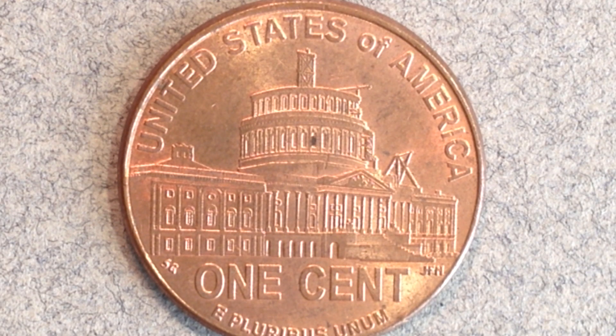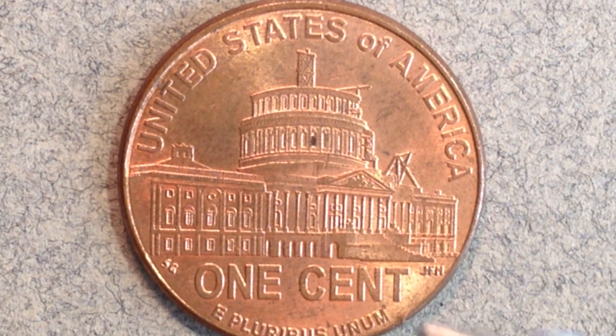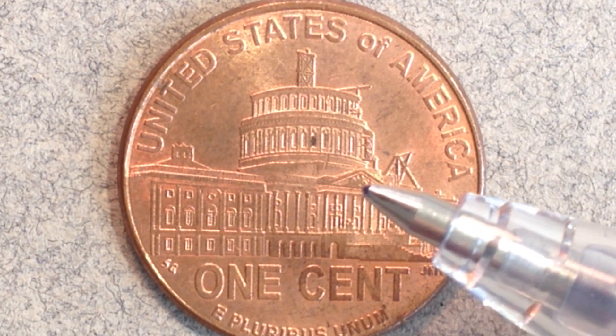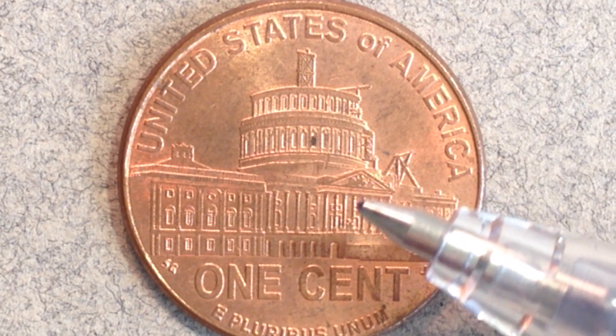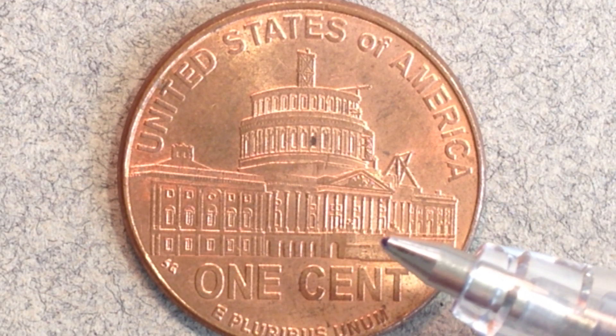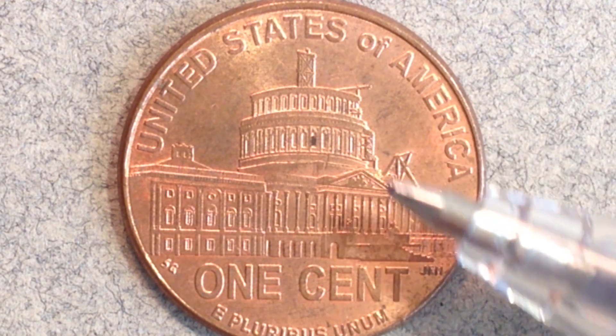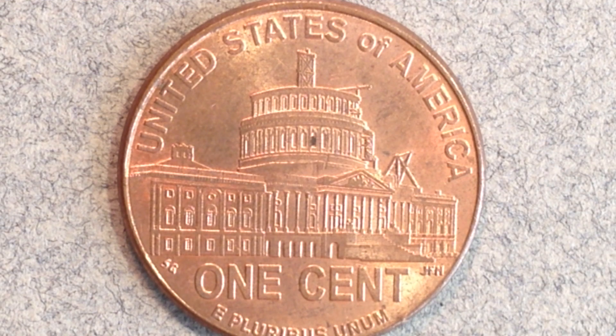The presidency coin covers 1861 to 1865. On the reverse we see the U.S. Capitol building under construction, which was a somewhat controversial design choice. Many images could portray the quintessential Lincoln presidency, but a half-finished Capitol dome isn't the most obvious one — it's not really clear why they chose it to capture everything Lincoln accomplished as president.